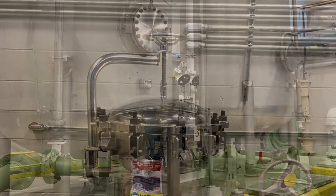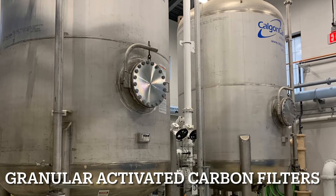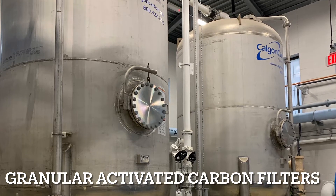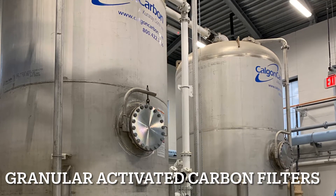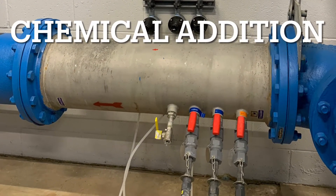After the resin filters, water is filtered a third time through one of three granular activated carbon, or GAC, filters. These GAC filters are the final polishing filters and would capture any regulated PFAS compounds in the event of breakthrough from the resin filters.